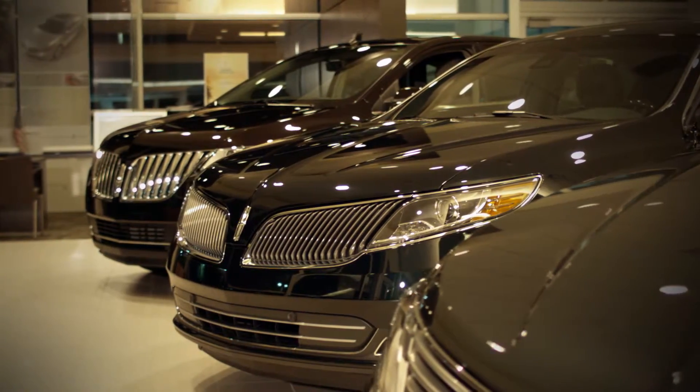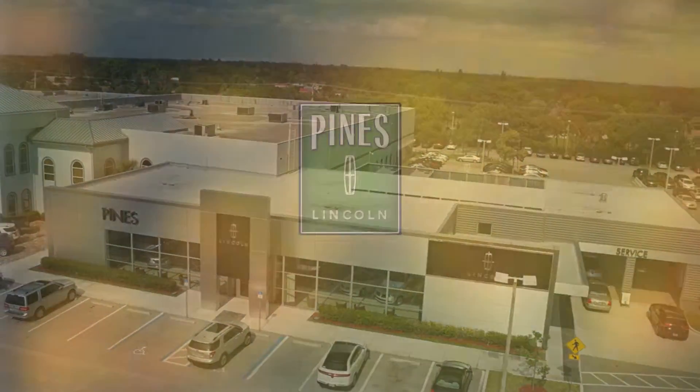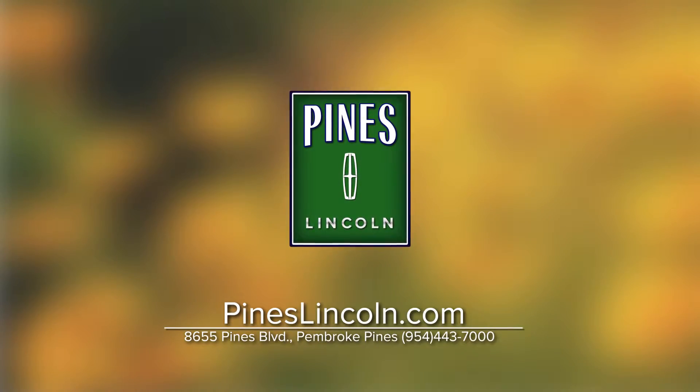It's time to treat yourself to a new Lincoln at Pines Lincoln in Pembroke Pines, where your satisfaction is priceless. Visit us online at pineslincoln.com.